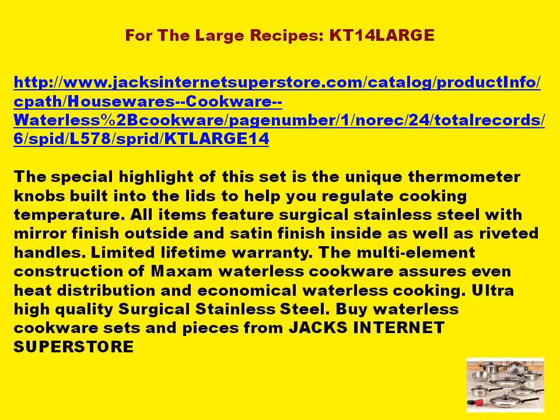For the large recipes — the KT-14 Large. The special highlight of this set is the unique thermometer knobs built into the lids to help you regulate cooking temperature. All items feature surgical stainless steel with mirror finish outside and satin finish inside, as well as riveted handles.